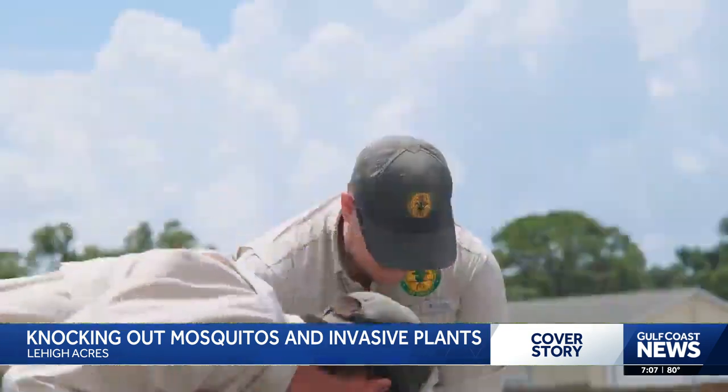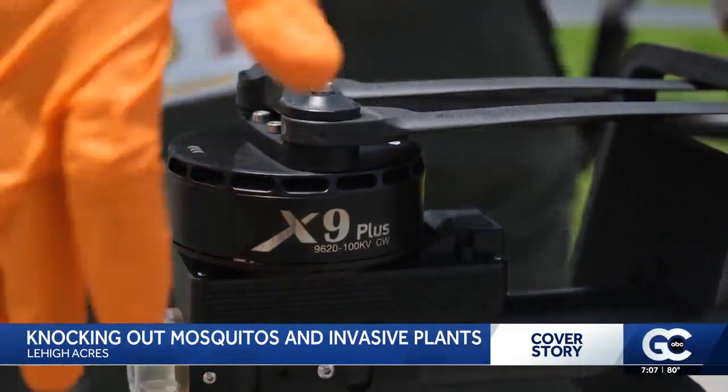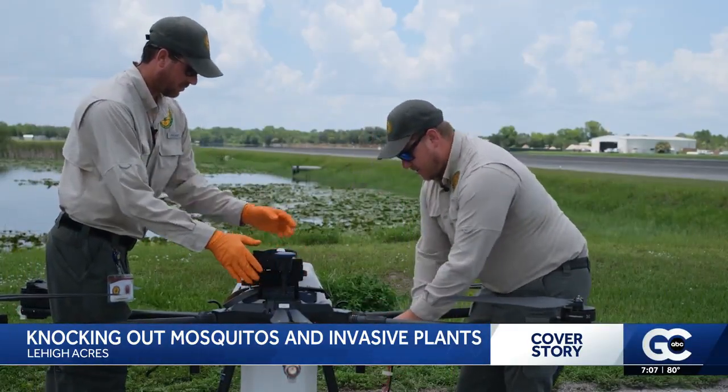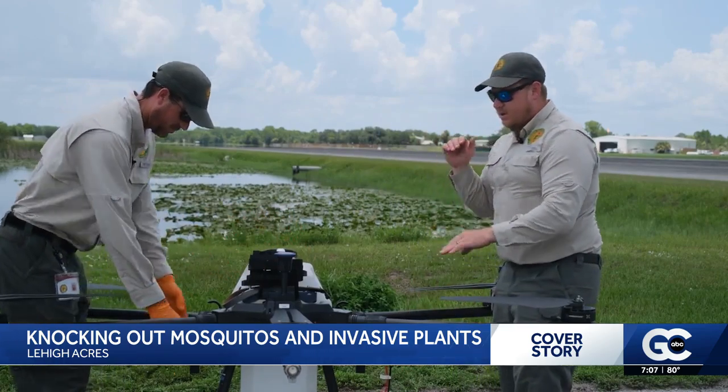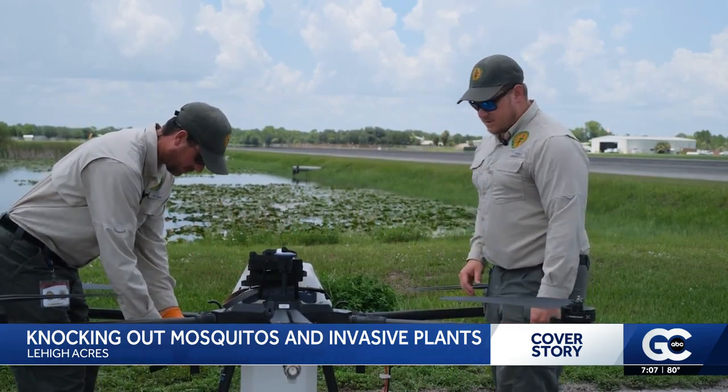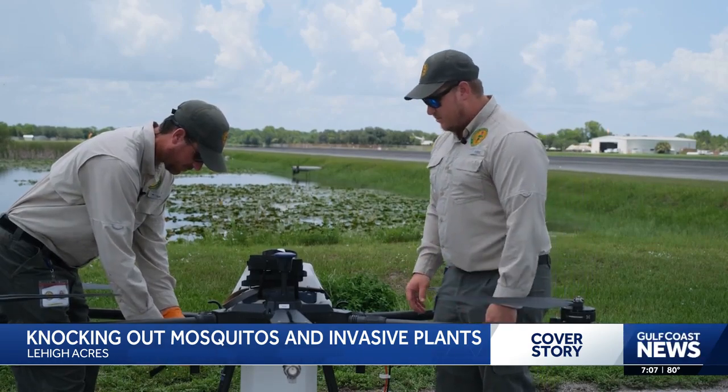Once they find a place to spray, this high-tech drone gets to work. It's got six rotors and obstacle avoidance radar on the front, so it's pretty smart. You can fly it right at cattails or trees and it'll stop itself before it hits anything.